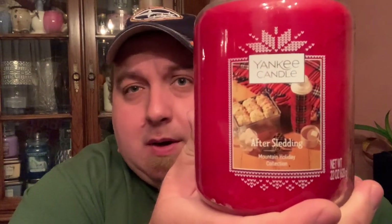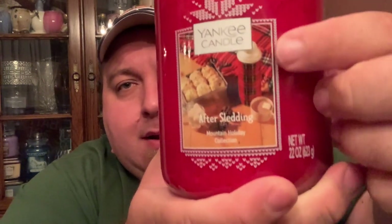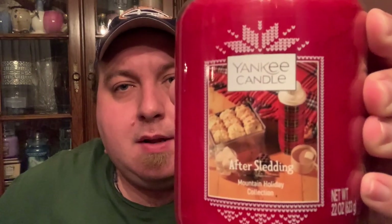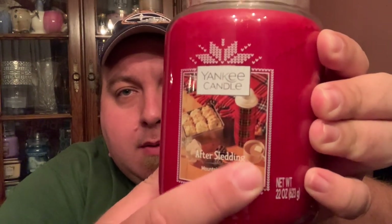Here is After Sledding — gorgeous label, gorgeous wax color. They're learning how these labels work and I think they're going to be giving us these medium-size labels for these collections going forward. We have what looks like a snowflake-type stitching, reminiscent of an ugly sweater. Then we have Fresh Baked Cookies — you can see that's like a flannel thermos with hot cocoa and a blanket, and the red single-wick wax.